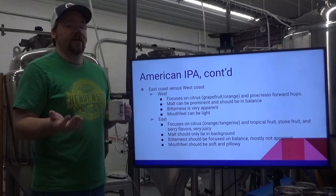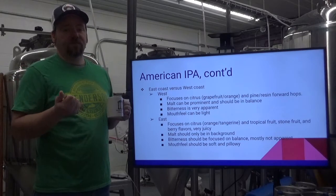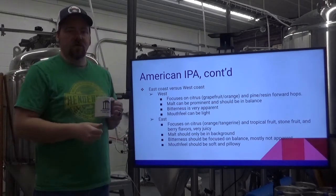New England IPAs are called hazy IPAs for a reason — they are very opaque, to the point of appearing turbid. There shouldn't be any floaties; it should have a consistent haze throughout the beer.